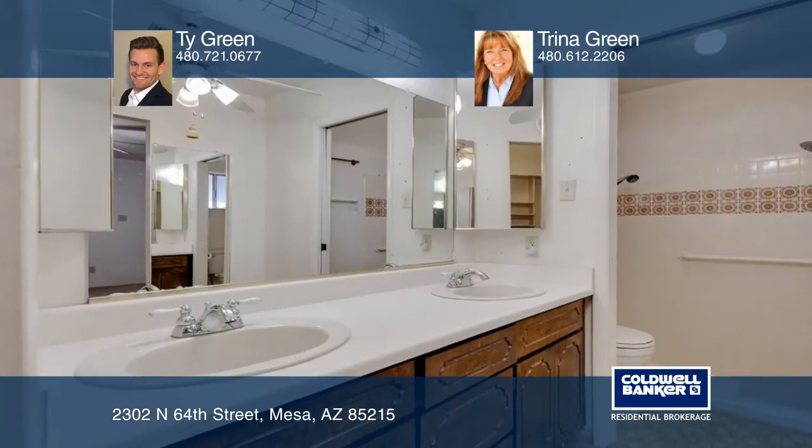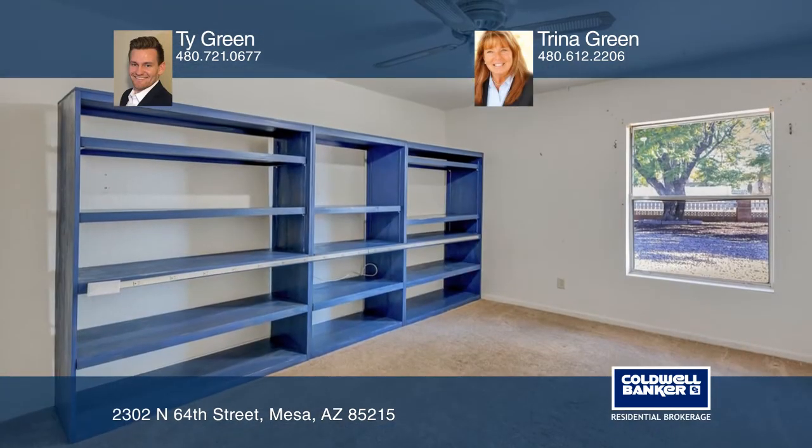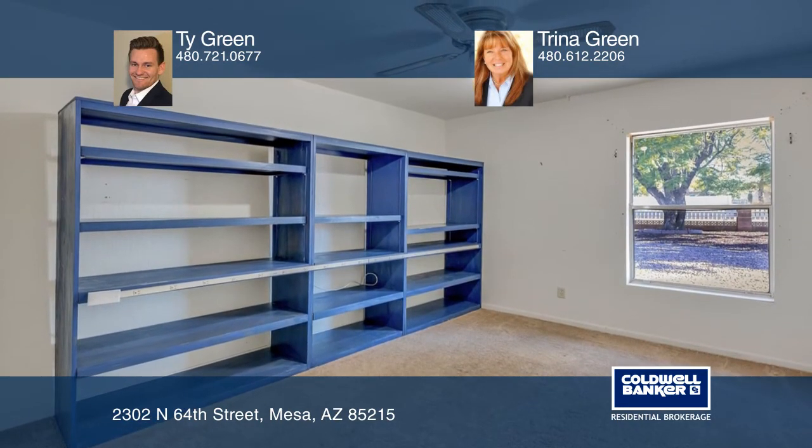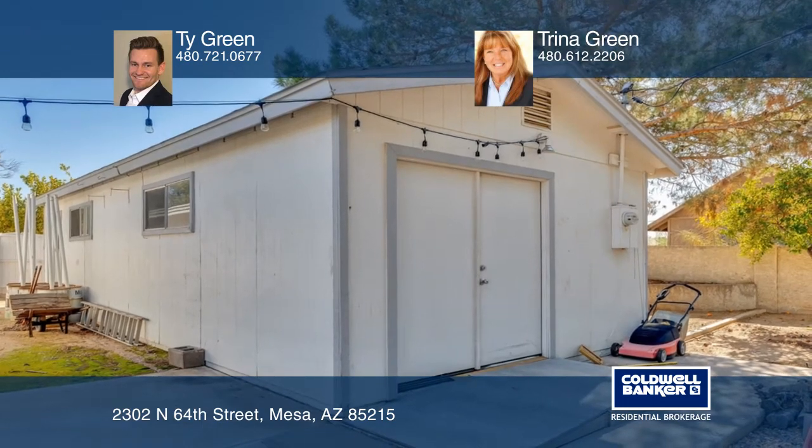This home also has a magnificent lot, almost a half acre to do all your fun activities. The backyard can be your getaway at the end of the day. There's a workshop in the back and a shed for all your storage.